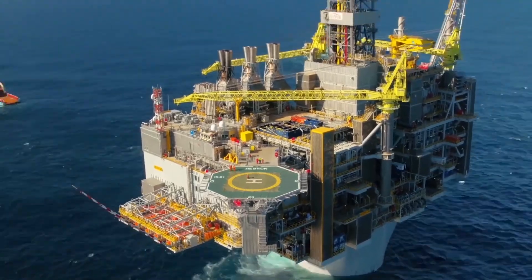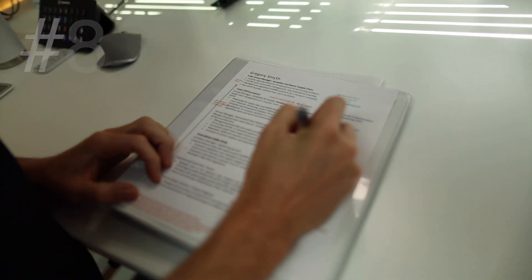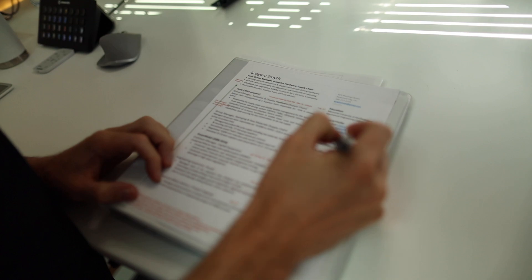Number seven: your resume is a highlight reel, not a summary of your experience — keep it clean and concise. Number eight: do not overwork your resume. You need a tight one, but networking should be your top priority.